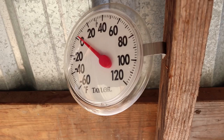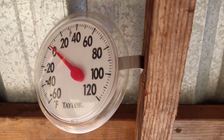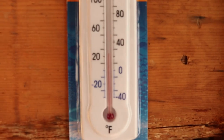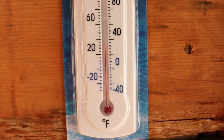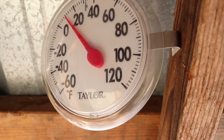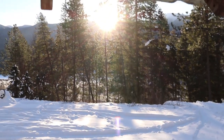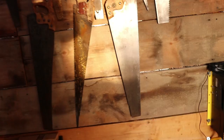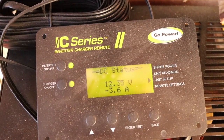Woke up this morning and it was freaking cold in the cabin — turns out it's really cold outside too. We're maintaining a little less than 30, maybe 25 degrees inside the cabin. The cold weather usually means we're getting some sun, and that means we're getting some solar, which is exciting. So everything's already charging.